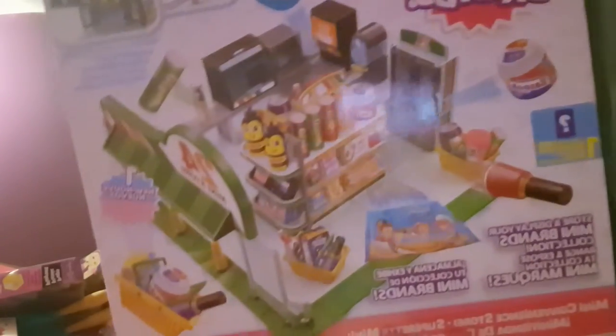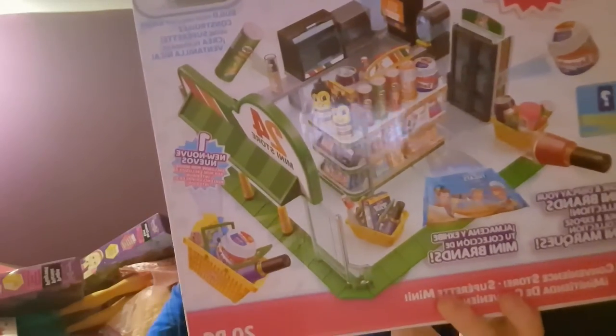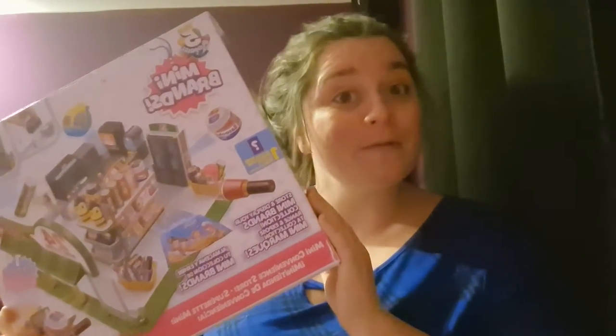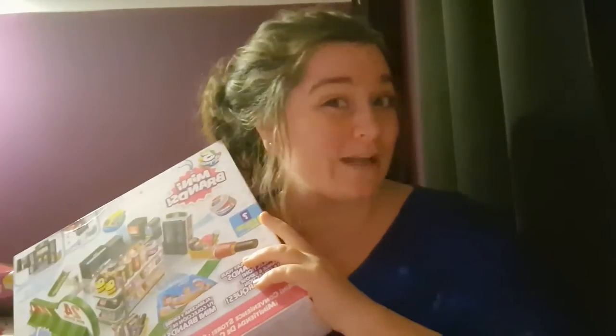This was another item that was on sale — reduced to £7 — and it is the Mini Brands shop. She actually hasn't had Mini Brands before. She was with me when I bought it and she really wanted it, so I said you can have it but we're going to save it for your birthday. I do need to get some Mini Brands balls to go with it, otherwise it's a bit of a pointless present, but I know she's going to like it because she wanted it.